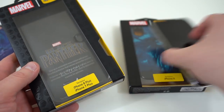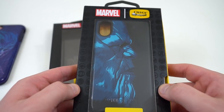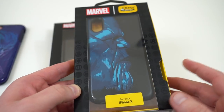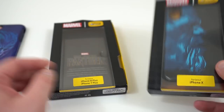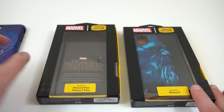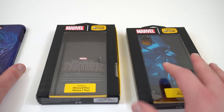My friends over at OtterBox sent me out a couple of cases that they're launching as a special edition for the Infinity War movie launch. They've got several different characters for the movie. They sent one for my iPhone X and one for the iPhone 8 Plus slash 7 Plus, which is the one that's on my wife's phone. I just want to show you guys the two cases they sent and also tell you where you can pick them up and the pricing.